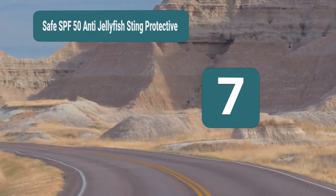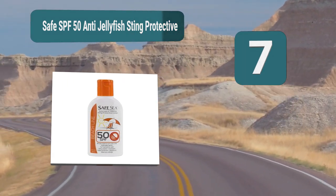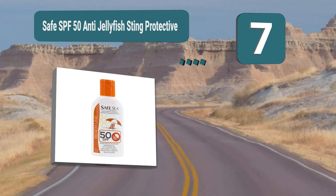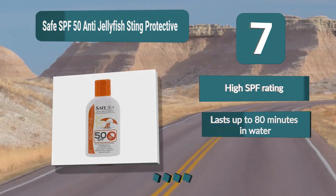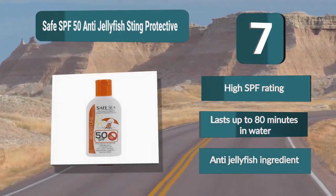Number 7: Safe SPF 50 anti-jellyfish sting protective. This is the best reef-friendly sunscreen for people swimming in areas with lots of jellyfish or in waters where it is too warm to wear a skin suit. It has been proven effective by scientists in a lab and snorkelers in the ocean alike. High SPF rating, lasts up to 80 minutes in water, anti-jellyfish ingredient.